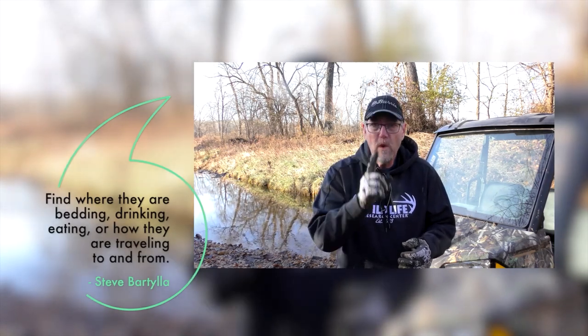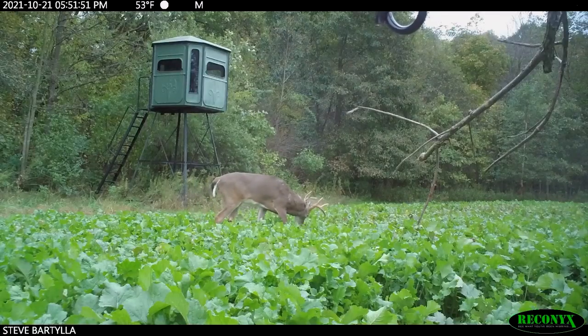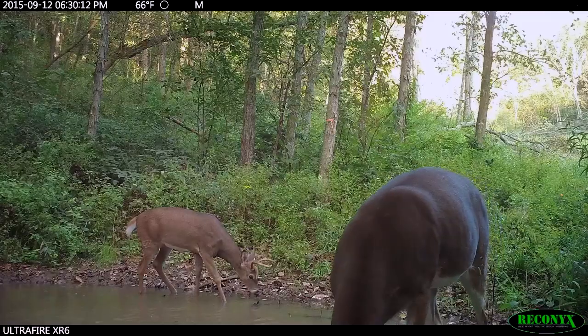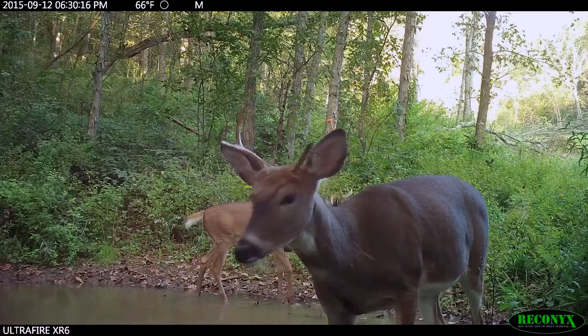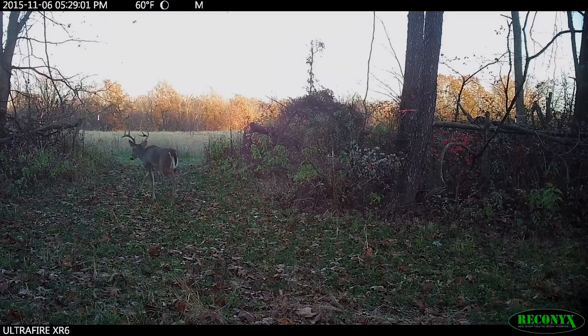In my humble opinion, the key is to come up with one simple kink in his armor — one tendency he has during legal shooting hours. That may be a food source, a water source, a travel corridor between bedding and water or food, or his bedding area. The more you can find, the better, but if you find two you're doing pretty darn good.